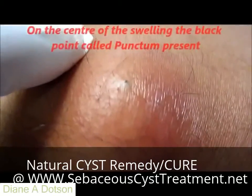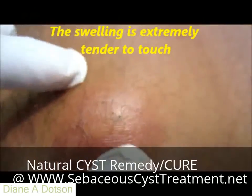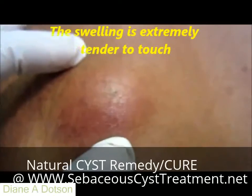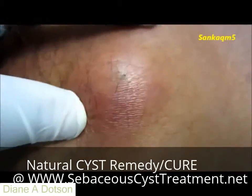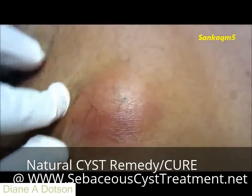On close inspection, one can see a black point in the center of this swelling, which is called the punctum of the swelling. The swelling is extremely tender to touch — the patient was not allowing me to examine him properly as it was extremely painful. You can see I am just examining him in a gentle way.